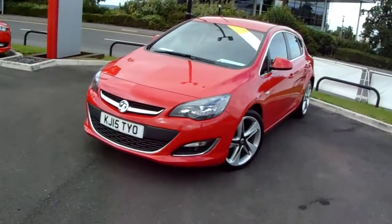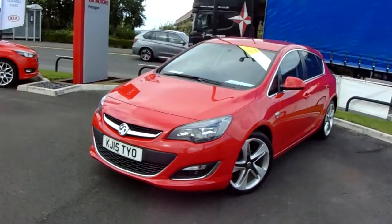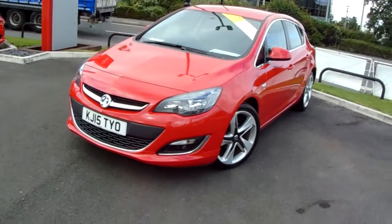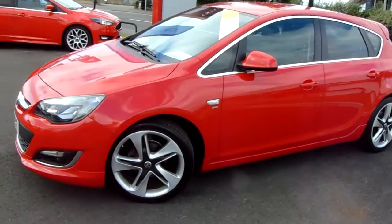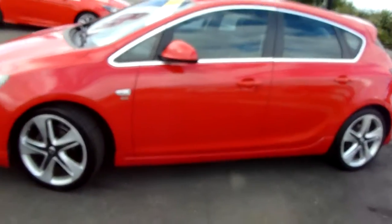I'm just going to take us on a quick walk around the car now to show you some of the features of this Vauxhall Astra. If we have a look at the car itself, you can see the car is finished in red. You'll have your 19 inch alloy wheels on the car.